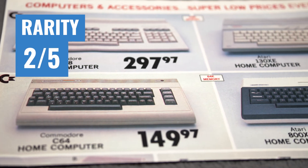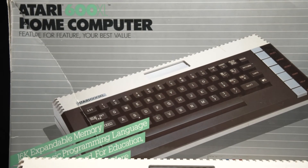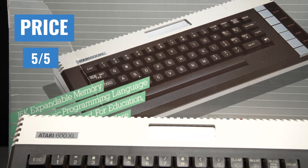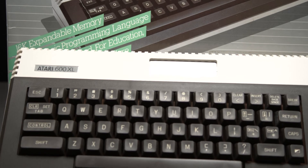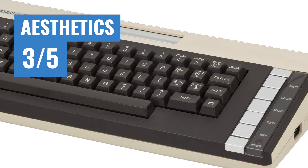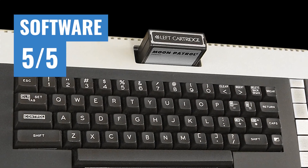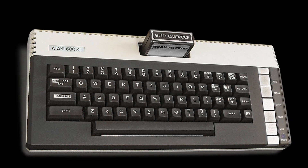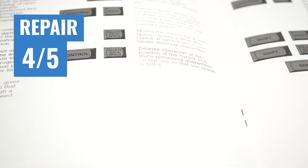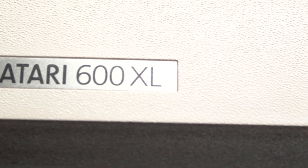Now for the ratings. Rarity gets a 2 out of 5 — this system sold pretty well, but the 800XL is far more common; they're basically the same system. Price gets a 5 out of 5 — you can get some killer deals on this system if you don't buy a nice, complete-in-box example like we did for an unboxing video. Aesthetics get a 3 out of 5 — the chrome look is nice, but the rest of the system is a bit dull. Software gets a 5 out of 5 — there's a very good amount of software available, though some older Atari 400 and 800 software won't be compatible. Ease of repair gets a 4 out of 5 — there are good resources and schematics available, though repair parts are not as common. With how cheap these systems are, it may be worth it to just buy a new system if something goes wrong.